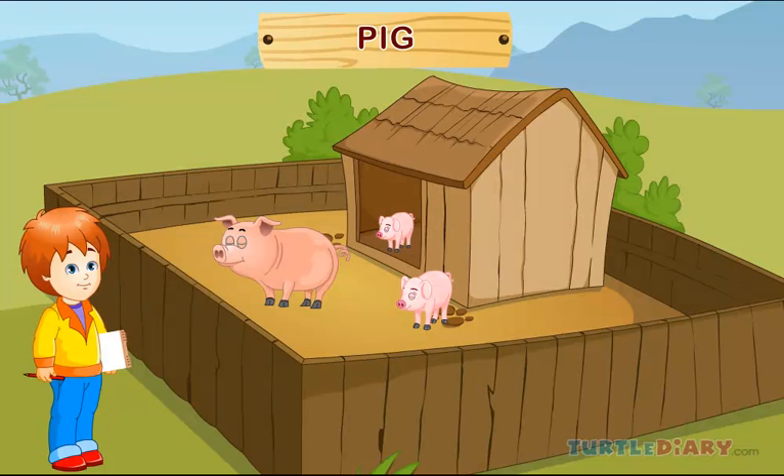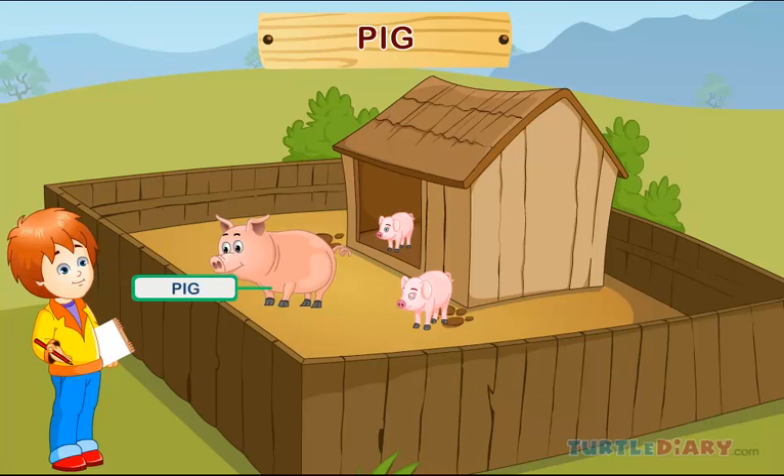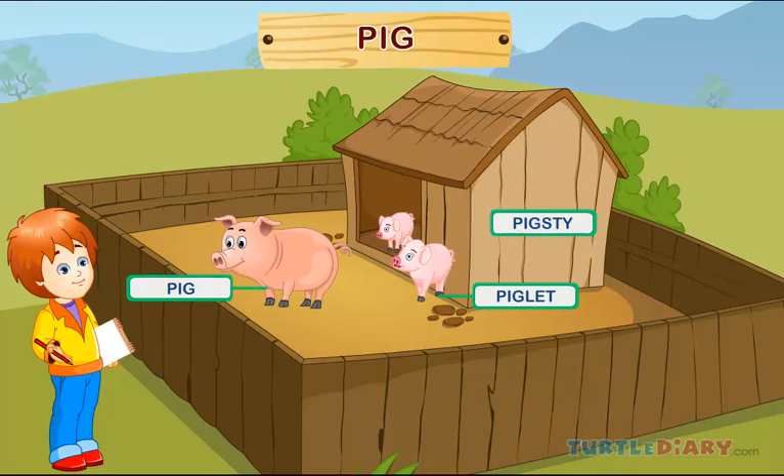Pig. This is a pig. A baby pig is called a piglet. Pigs live in a pigsty.